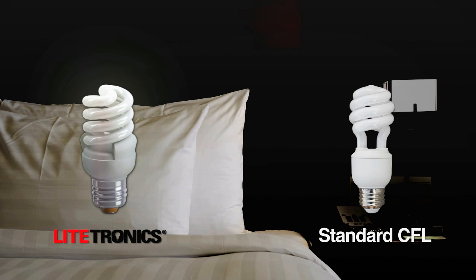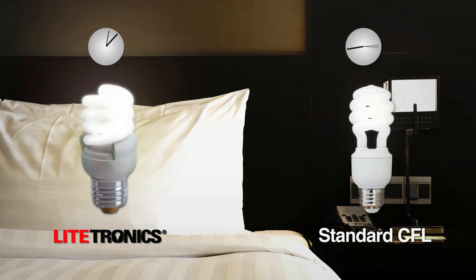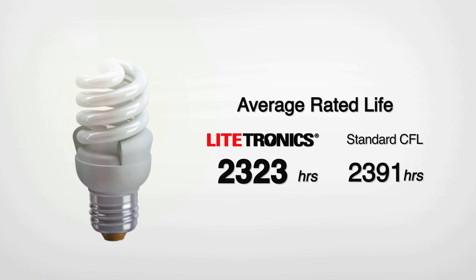NeoLite CFLs turn on instantly and have the fastest warm-up in the industry, far exceeding ENERGY STAR performance tests. NeoLite's long life saves money on replacement and maintenance costs, and fewer replacements means there's less landfill waste.